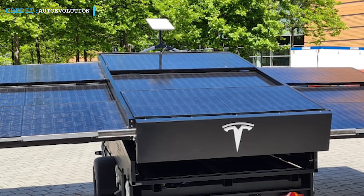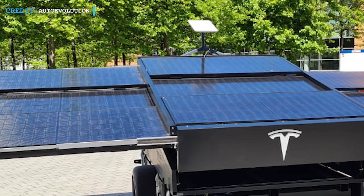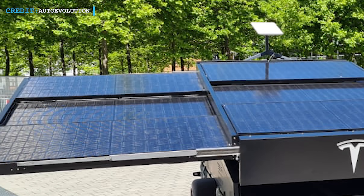They might be created by Tesla as solar microgrids. This would maintain the power for fans and medical equipment. As per Elon Musk,